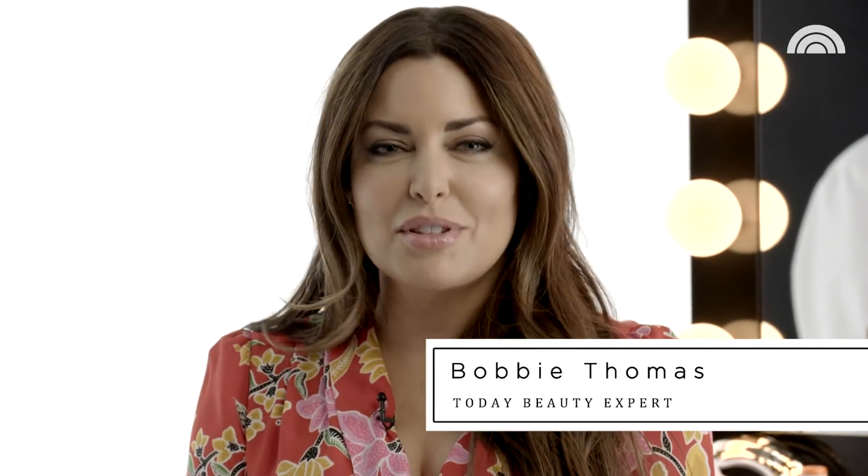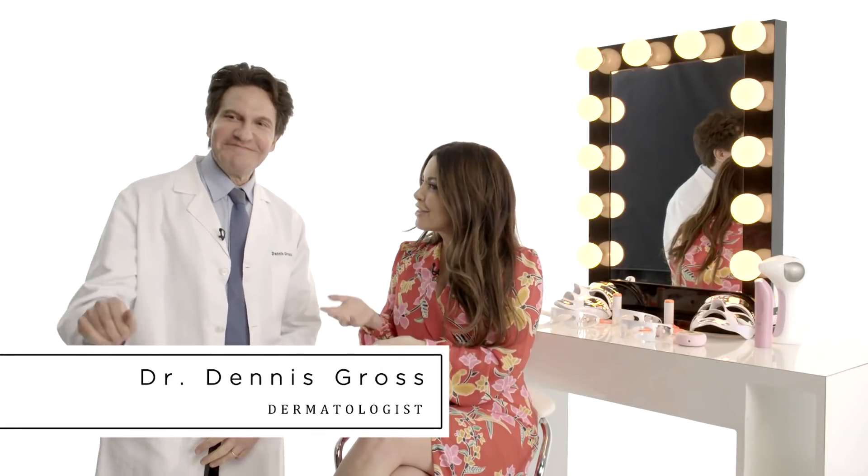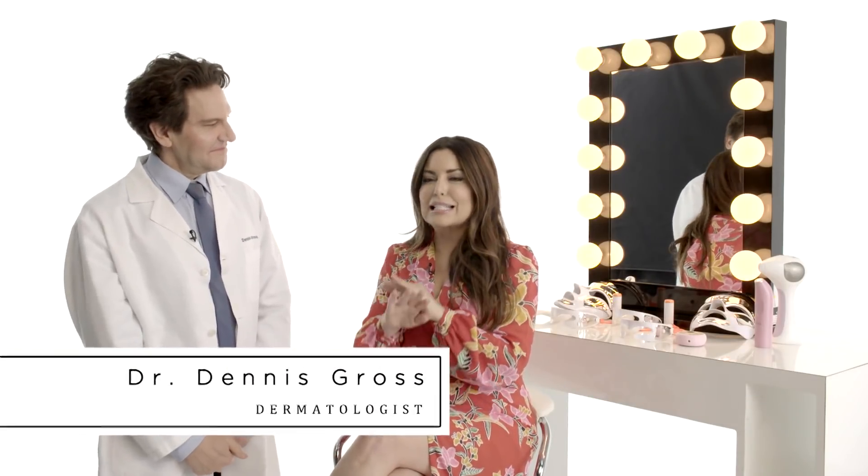I'm so excited to be with everyone's favorite face man, Dr. Dennis Gross, a highly sought-after dermatologist that's going to tell us everything about lasers and LED.